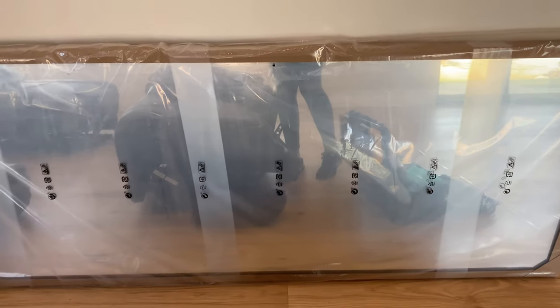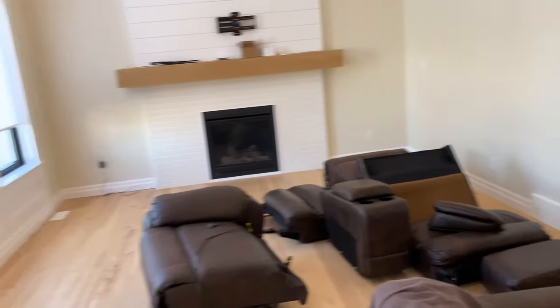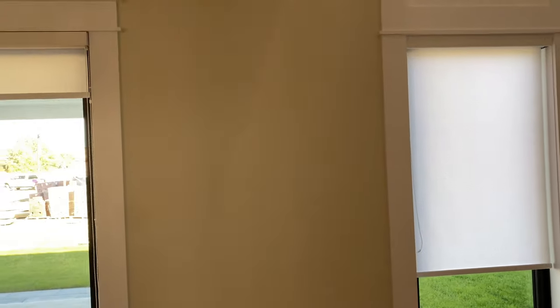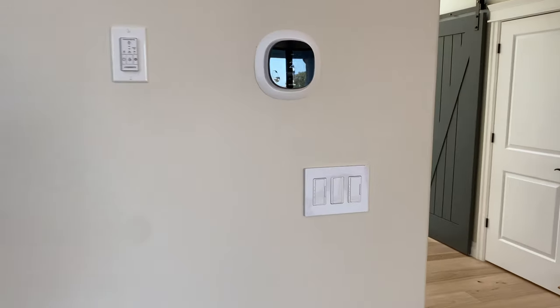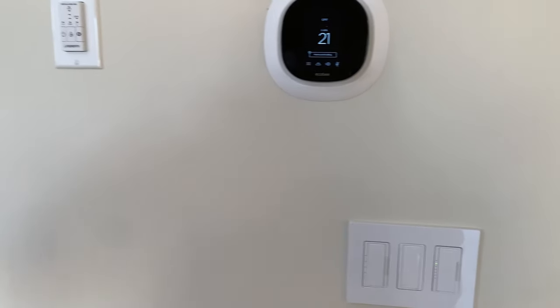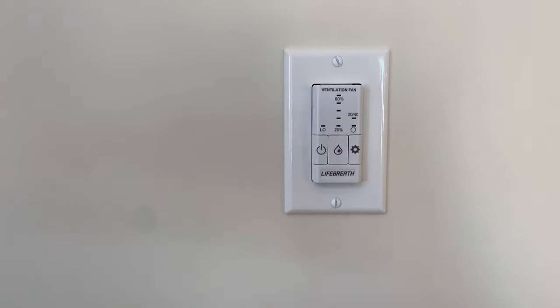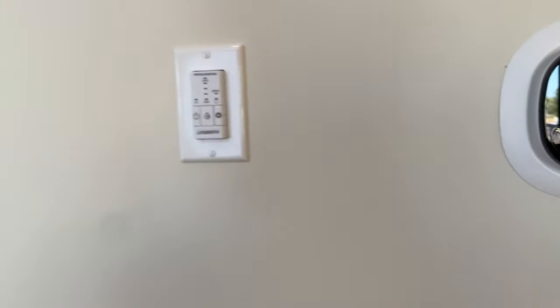I also got this mirror from Ikea and I think I'm going to put it on this wall over here, or I might put it in my office. We also got a new thermostat because the other one was ugly — this controls the whole house, so we have to figure out how to use it. Someone's going to come and show us.